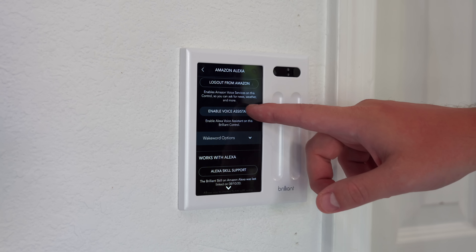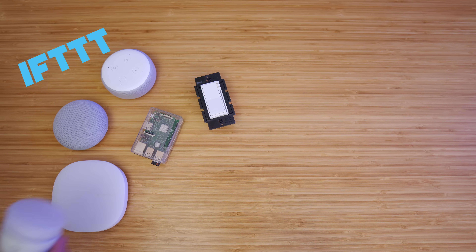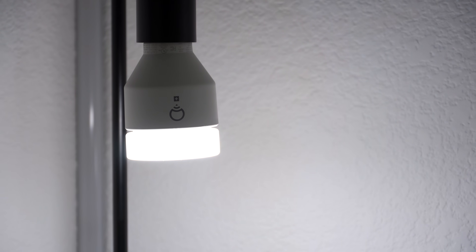Then there are other smart light switches that get creative with the prime real estate on your wall. They can have motion sensors, Amazon Alexa assistants, cameras, and touch screens. There are a lot of really cool features and it will really come down to how much you want to spend. Smart bulbs are still nice for changing colors or if you don't want to wire a switch, but there are a few things I would look out for.